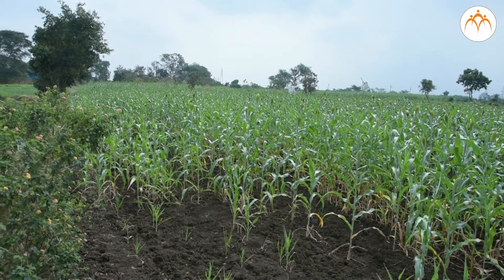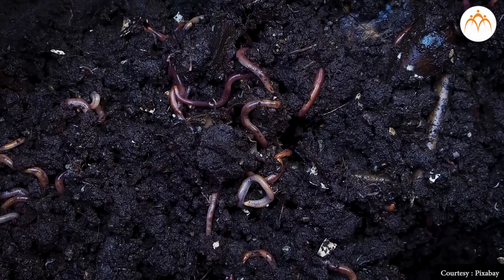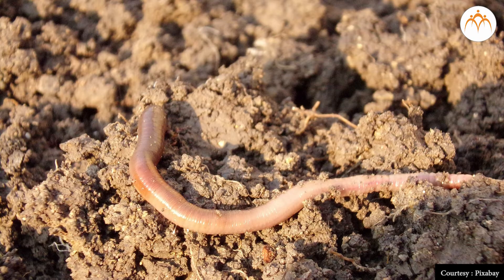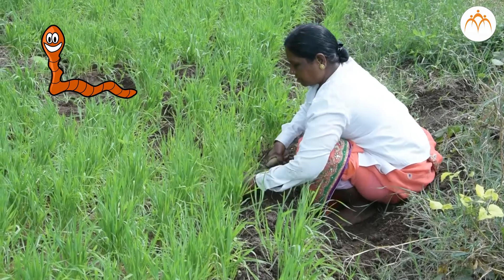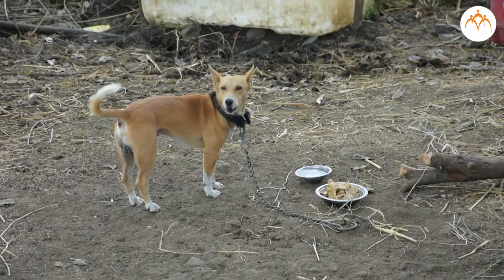Often there are earthworms in the fields and gardens. They move up and down in the ground, and due to this motion, the soil is turned over and becomes loose. So earthworms are called the farmer's friend — that means earthworms are our friends too. We also have dogs in our house; they guard the houses and the farms.